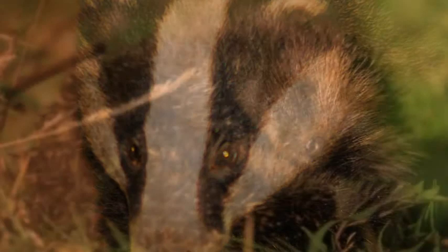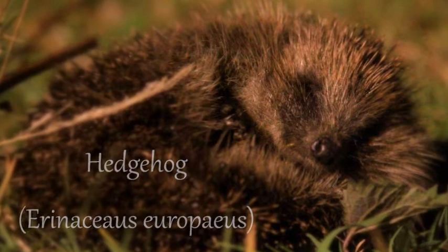The hedgehog is one of the most iconic British mammals. The hedgehog can have up to 6,000 spines on its back. It hibernates in the UK between October and April when the weather is cold.